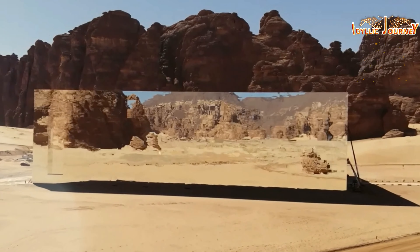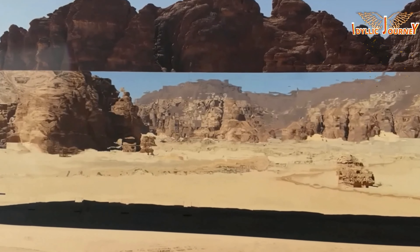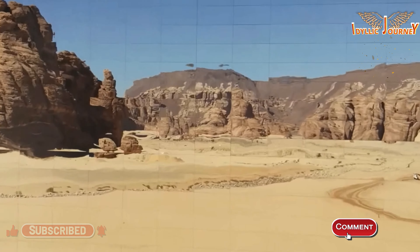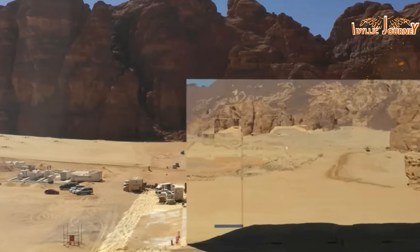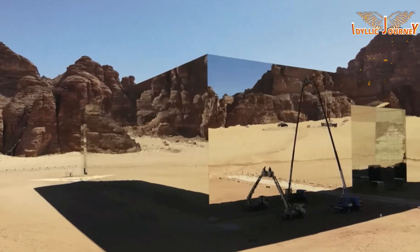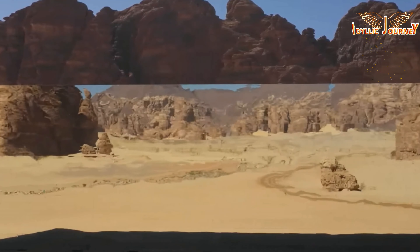Near the necropolis, a few kilometers away, there is another interesting site: a modern work of engineering that has a marvelous effect due to its characteristics and location. It is the largest mirror building in the world according to Guinness World Records — the Maraya building, with an area of 9,740 square meters, consisting of a monumental hall.